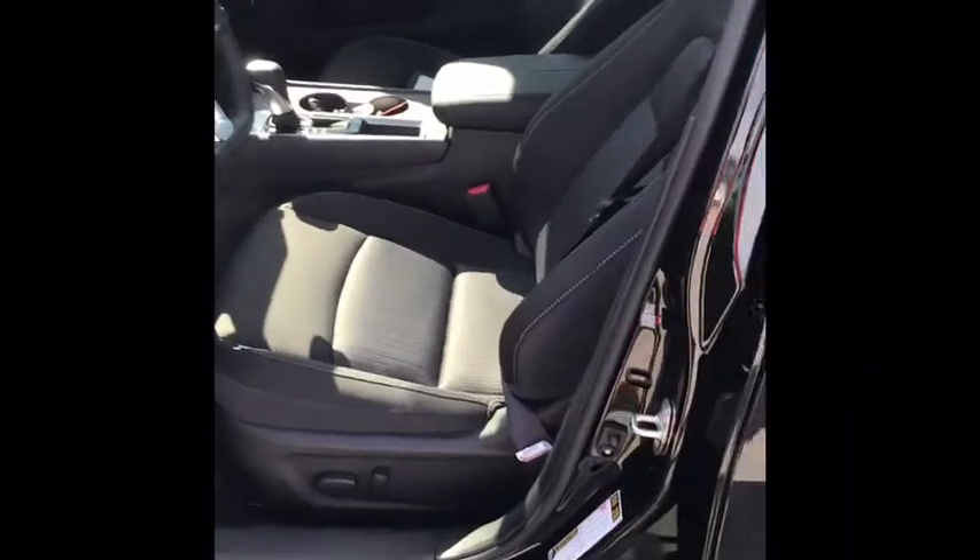You're actually getting 40 miles to the gallon in your Nissan Altima, which is just phenomenal. You also have your zero-gravity NASA-inspired seats, which give you that great lumbar support and reduce fatigue on those long trips.